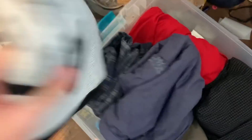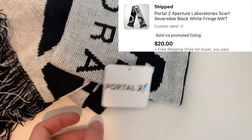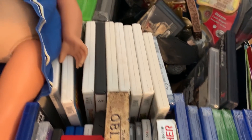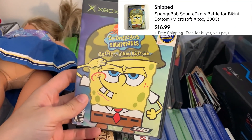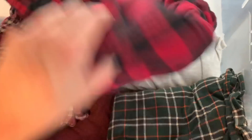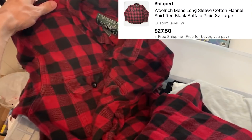Down here in Bin V I've got a scarf going out — this is a Half-Life 2 / Portal 2 scarf and it sold for $20. Next up in the video games I've got SpongeBob SquarePants: Battle for Bikini Bottom, which went out for $17. And in Bin W I've got a red and black Woolrich flannel going out for $27.50.